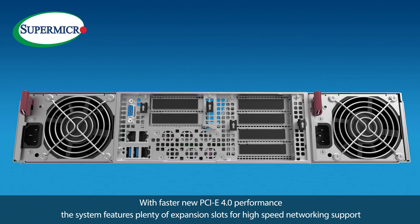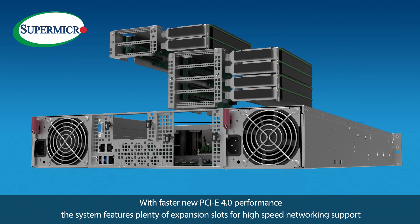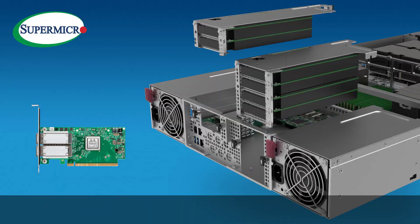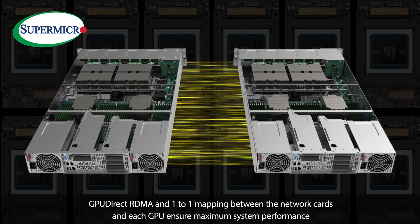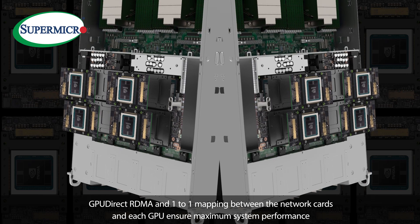With faster PCIe 4.0 performance, the system features plenty of expansion slots for high-speed networking, supporting 200Gbps Mellanox HDR InfiniBand, SmartNIX, GPUDirect, and RDMA. A 1-to-1 mapping between the network cards and each GPU ensures maximum system performance.